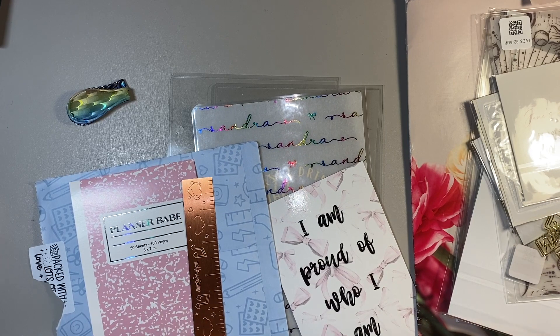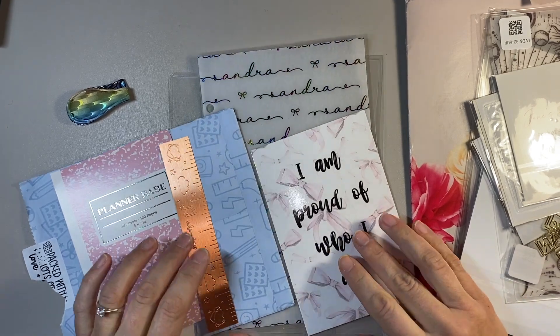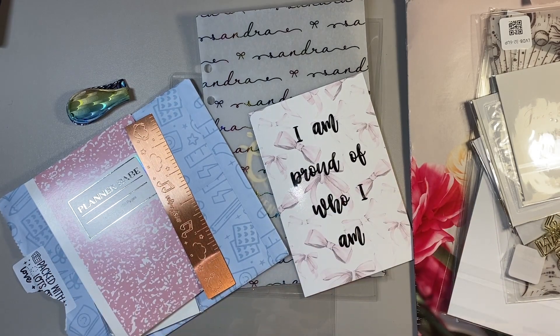Hello everybody, my name is Sandra. Welcome back to my channel. Today's video, I wanted to share with you some products I got from some different shops. Some of them are from Etsy and some of them have their own standalone websites.